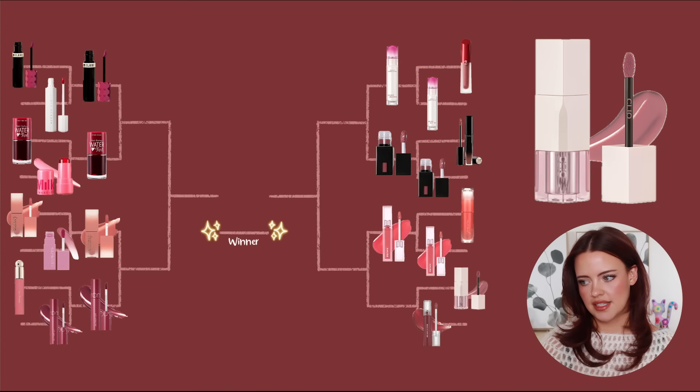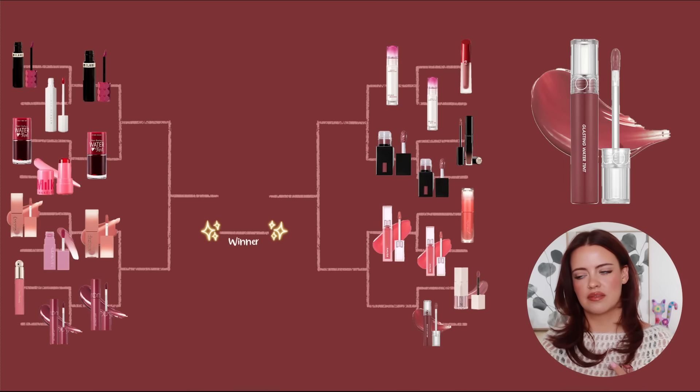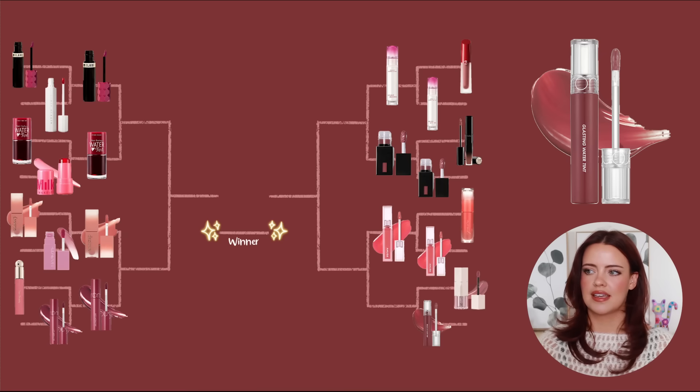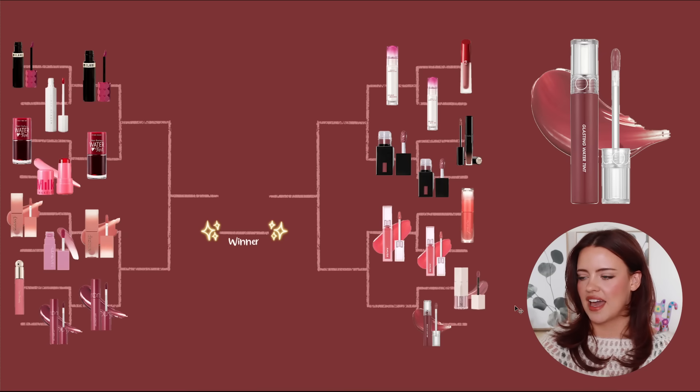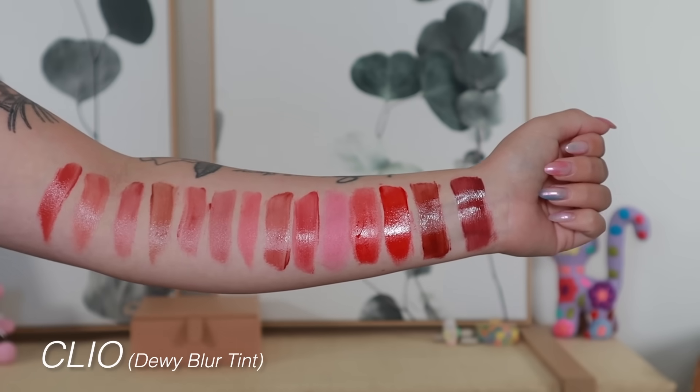In the last bracket on the right we have the Clio Dewy Blur Tints versus the Romand Glasting Water Tints — two that really don't compare to one another; they were just the last ones without a clear pairing. The Clio one has a unique texture: it looks glossy at first but then sets down like a liquid lipstick, though it doesn't feel as drying and suffocating as a classic liquid lipstick. It has a nice satiny, almost matte look.